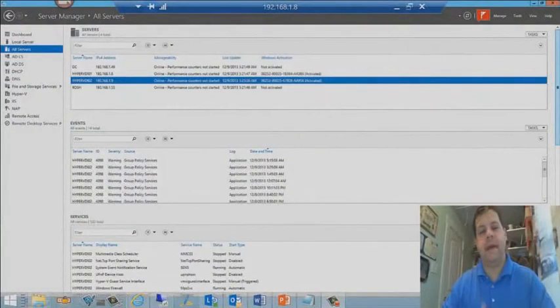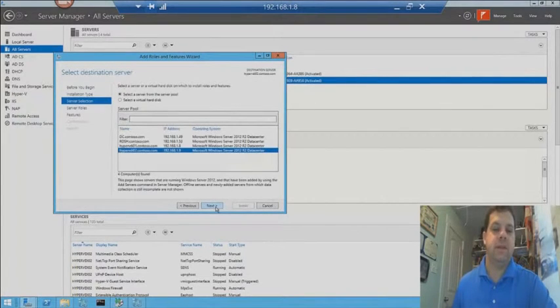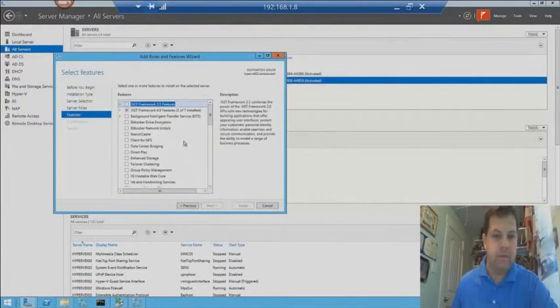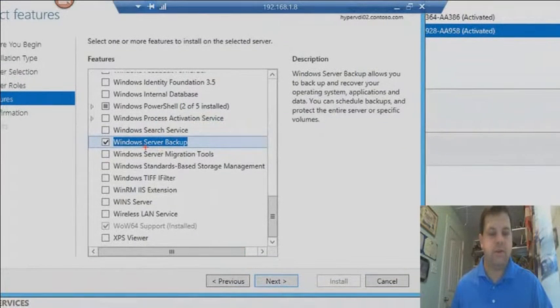Let's go ahead and jump into backups first. On Hyper-VDI-02 server at the 1.9 IP address, I want to add a role or feature — specifically the Windows Server Backup feature. So let's right-click, do Add Role or Feature, role-based or feature-based installation, and click Next. Choose the Hyper-VDI-02 server. We're going to do a remote install with the new Server Manager capabilities. On the features page, we want to scroll down and choose Windows Server Backup. We're going to install this feature on the remote server, which is VDI-02.